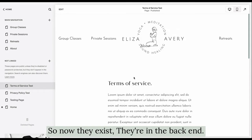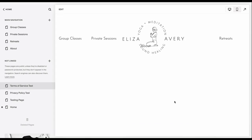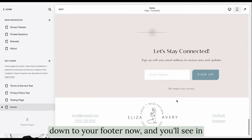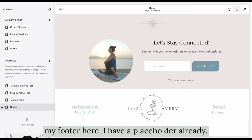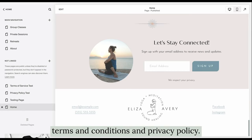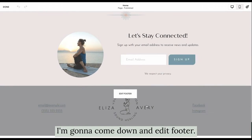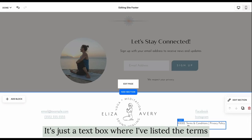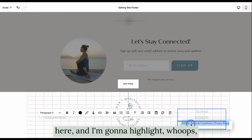Now they exist in the back end. What you want to do is go back to your homepage, or any page really, and come down to your footer. You'll see my footer here — I have a placeholder already with Terms and Conditions and Privacy Policy listed but not linked. I'm going to hit Edit, then come down to Edit Footer, and go into that text box where I've listed the terms.